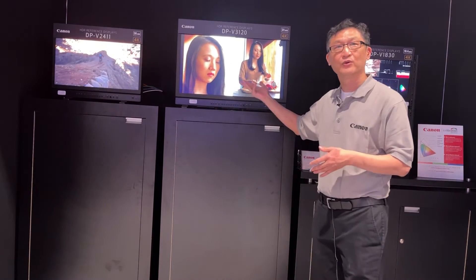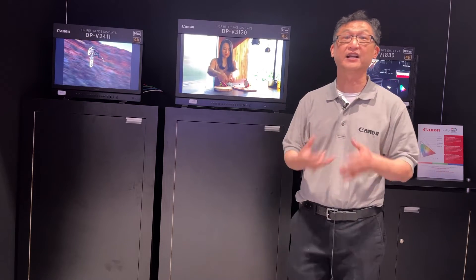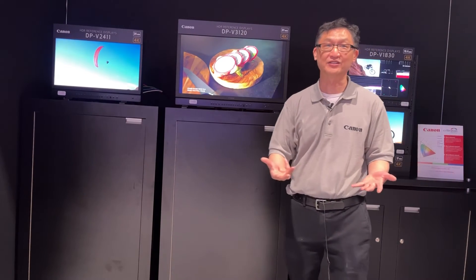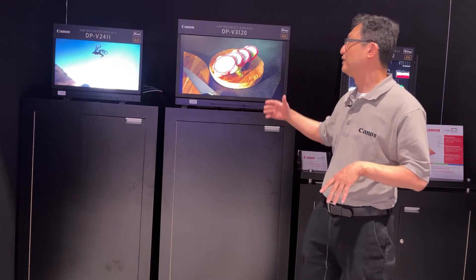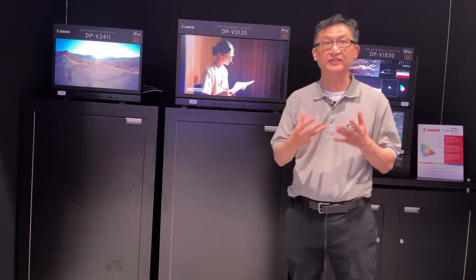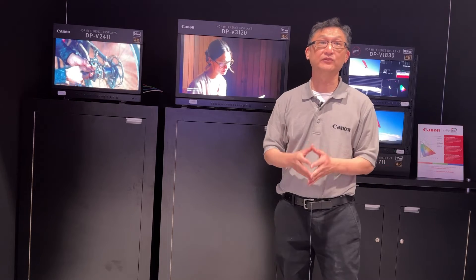We have the V3120, which is meant for master reference display color grading, and you could use this for post applications for that final deliverable for your clients. It's capable of 2000 nits peak luminance and black levels of 0.001 nits, really giving you a tremendous contrast ratio of 2 million to 1.